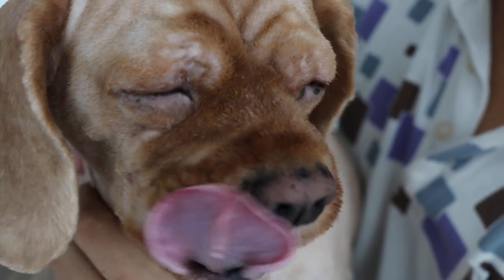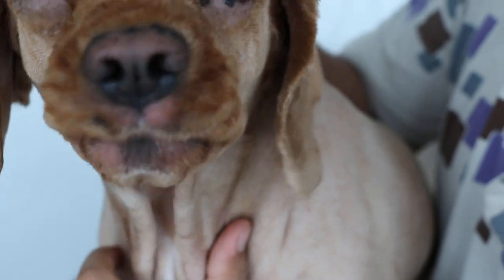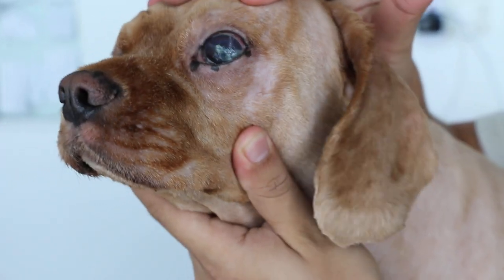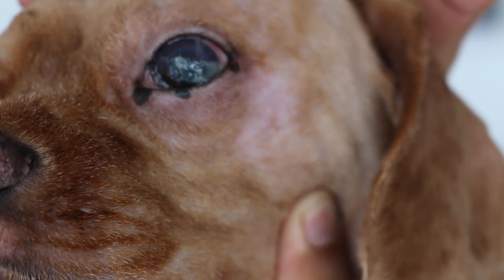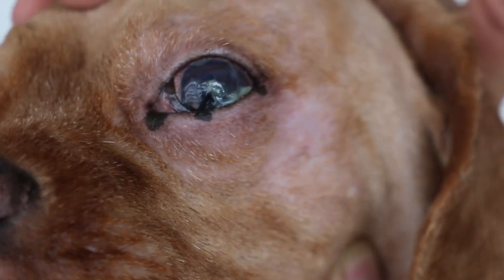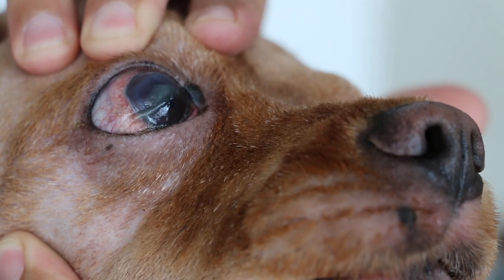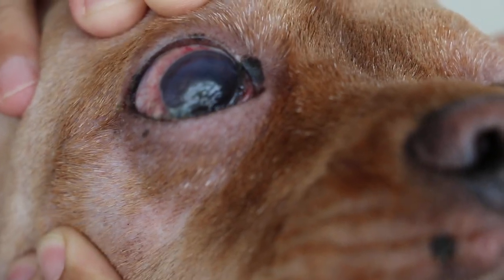The owner should have seen the vet but didn't, so it's about three weeks later. The dog keeps scratching the eyes and, as you can see, the tear gland has been affected and the eyes are actually quite dry. You can see the sticky discharge from the left eye and the right eye has the same problem. The tear gland is not producing normal tears and the sclera is also red.